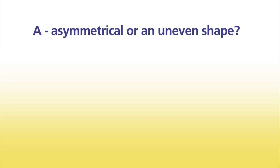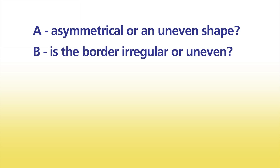When checking moles, you should know your ABCDE rule. A is for asymmetry — unevenness in the mole. B is for the border — is it even or irregular? C is for the colour of the mole. Moles tend to be one colour, whereas melanomas have several colours in them.